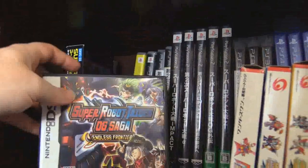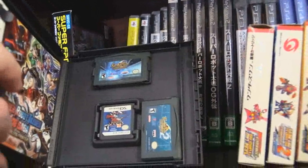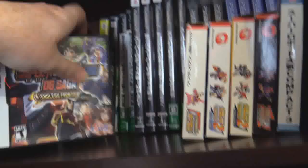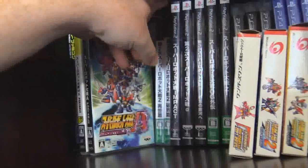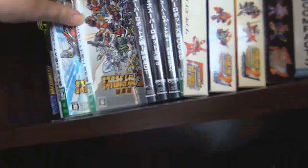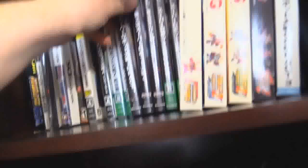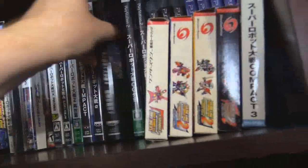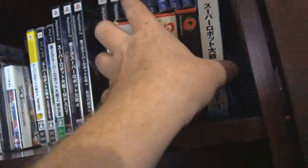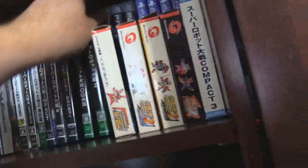I have my copy of OG Saga Endless Frontier, the American release, but inside I have my copies of OG 1 and 2. For the PSP we have MX, the remake, a portable which just got a translation a couple years ago, Z2 Part 1, Z2 Part 2 — I really don't know which one is which. I think this is Part 1 because the X is there and Part 2 has the double L. Over here we have Impact for PlayStation 2, my first copy of Alpha 2, my first copy of Alpha 3, my Compact games, OG Gaiden, and Zet.